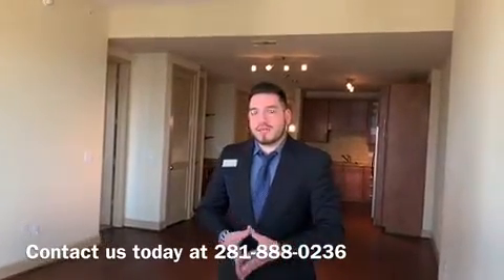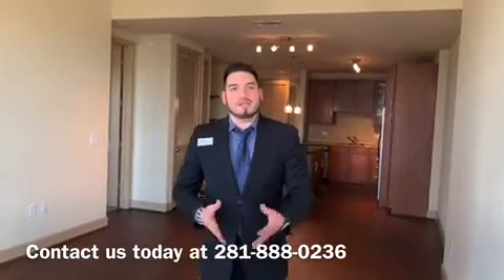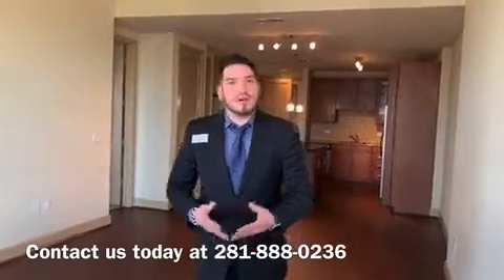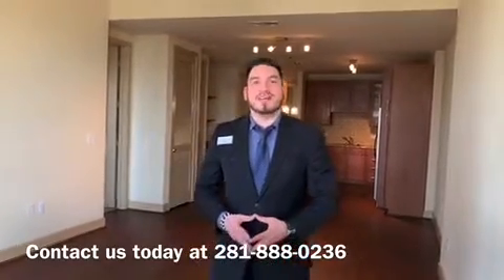Call us for more information. Our number is 281-888-0236, or email us at arrivedriveroaks@trinity-pn.com. Stay safe, thank you very much.